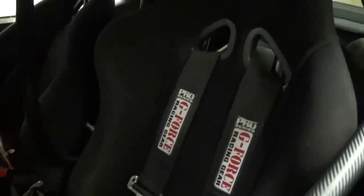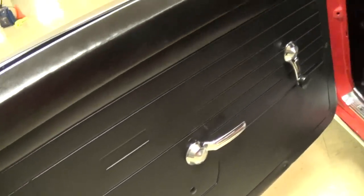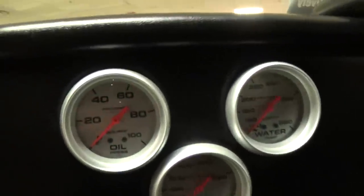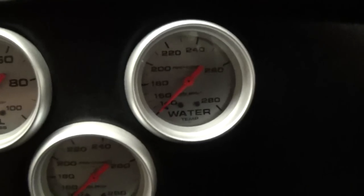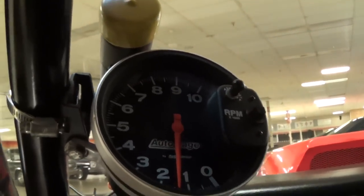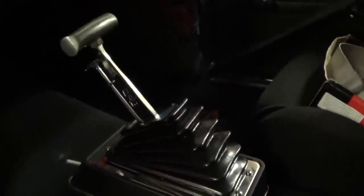Some nice racing buckets with harnesses. Nice factory style door panels. It does have a removable wheel, and that really helps you when you go to get in because you do have to climb over these door bars. It's just got the gauges that you really need: oil pressure, water temp, trans temp. And then it's got a big monster tach here with a shift light. And it is an automatic on the floor with a B&M shifter — I believe it's a Turbo 400 automatic.